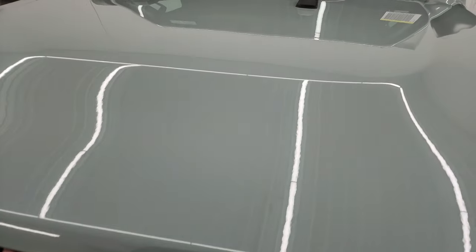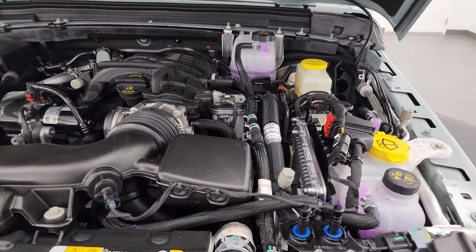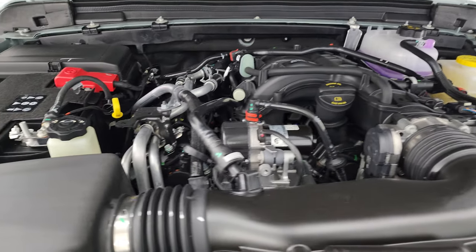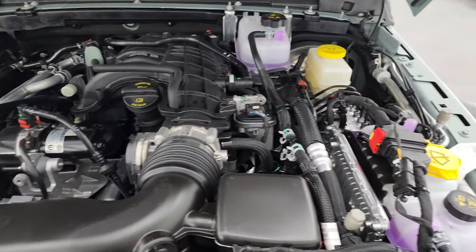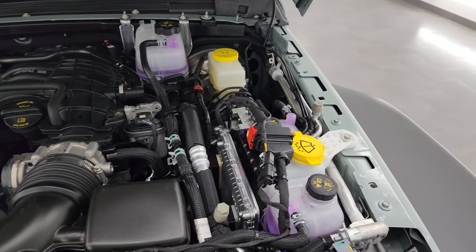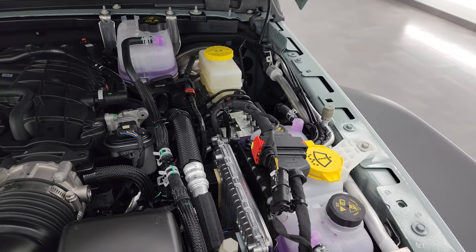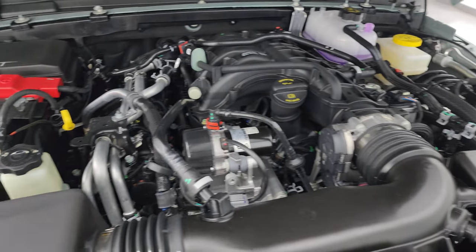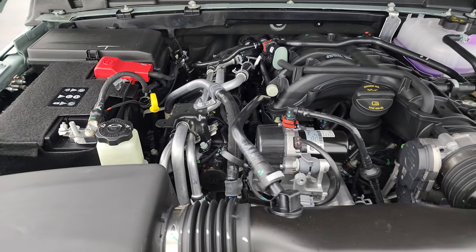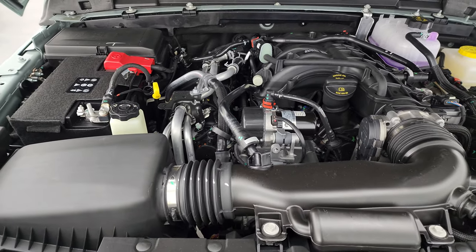Under the hood we have the 3.6 liter Pentastar V6 engine and that gets you 285 horsepower and 260 foot-pounds of torque. Everything you need for maintenance — washer fluid, coolant, brake fluid, and oil — is marked in yellow. And the emission sticker is right here.